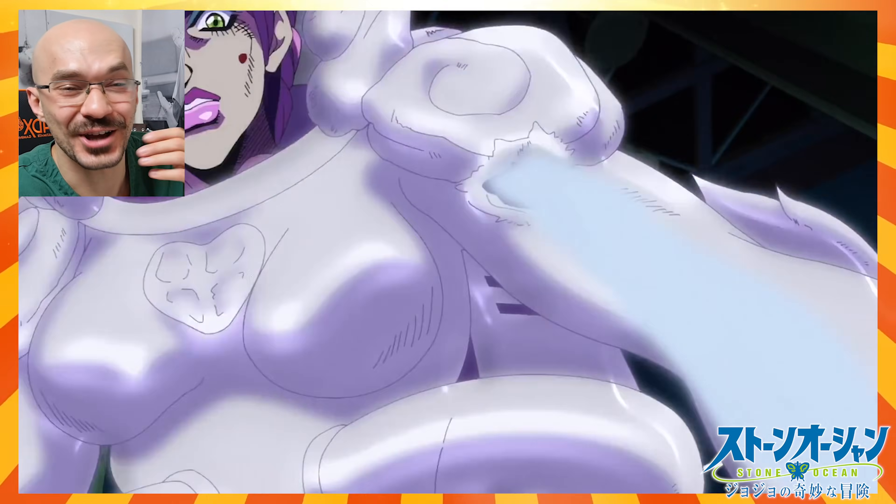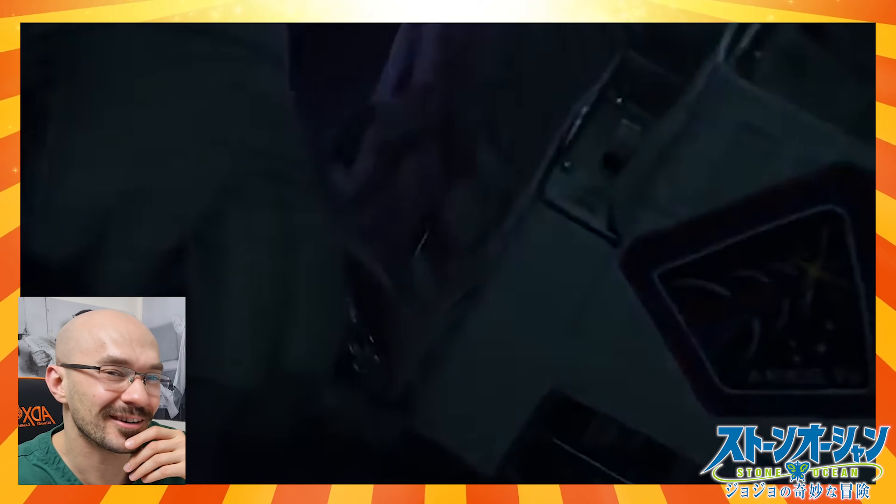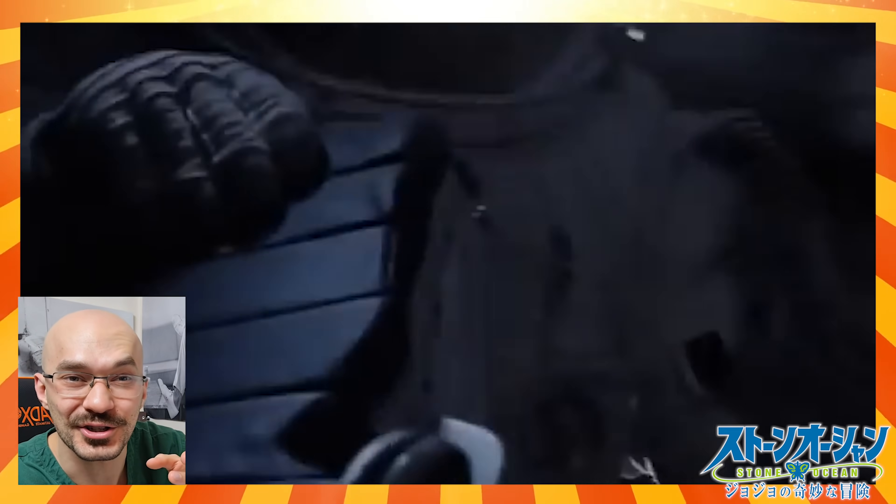This scene where Jolyne intentionally cuts her suit to propel herself towards Weather Report kind of reminds me of what Matt Damon did to try to escape the atmosphere on Mars in the movie The Martian.